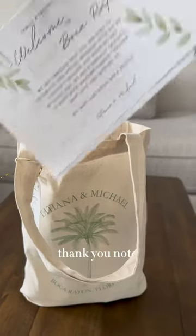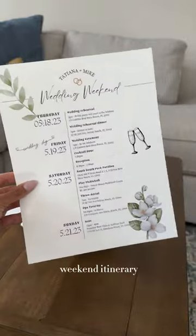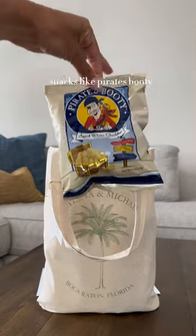What's in our wedding welcome gift bags? First up, we have a thank you note thanking our guests and then our weekend itinerary.